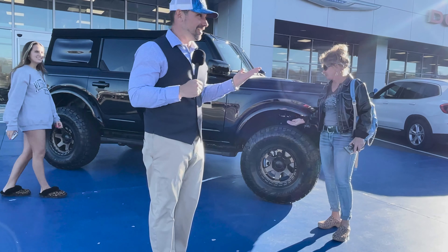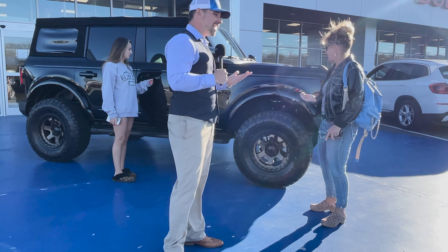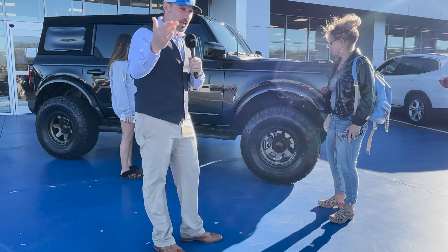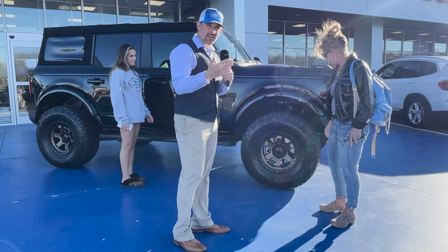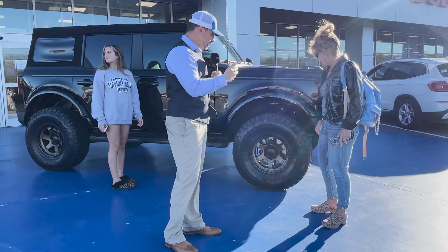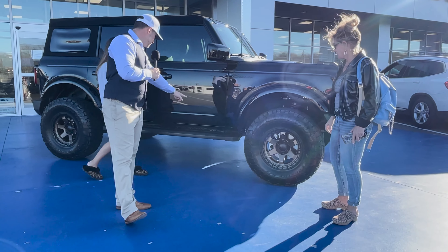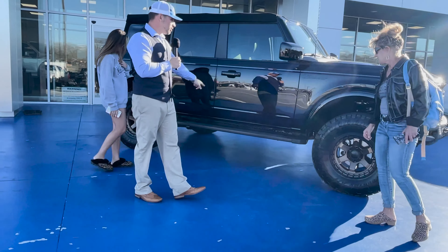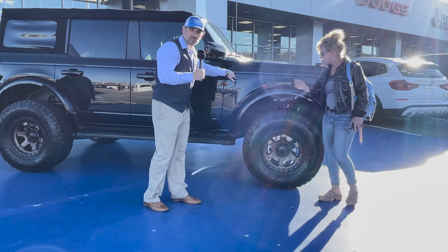She loves it so much she hasn't even driven it yet — but she's going to love it. It reminds her of a Hummer. What she's going to love is the independent front and rear suspension, so it drives very refined. It looks rugged but rides refined. It also has the nice Bronco side step bars and the Bronco retro side badge, which we're going to do in gold and black as well.